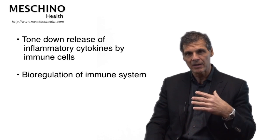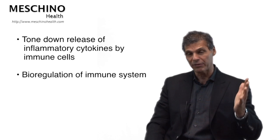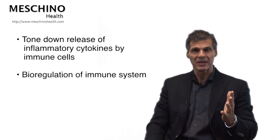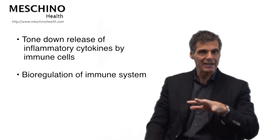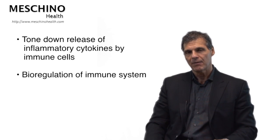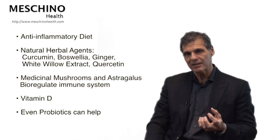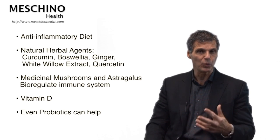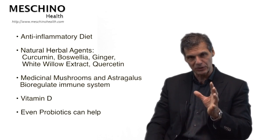In rheumatoid arthritis, the key lifestyle strategies are these: you have to tone down the release of inflammatory cytokines. The immune system is producing these major inflammatory chemicals in rheumatoid arthritis. If you can tone that down and regulate the immune system — bring it back into more normalized function — that's a key thing in lifestyle management. You need an anti-inflammatory diet, and there are natural anti-inflammatory herbal agents like curcumin, boswellia, ginger, white willow bark extract, and quercetin, a flavonoid, which have been shown to do that.